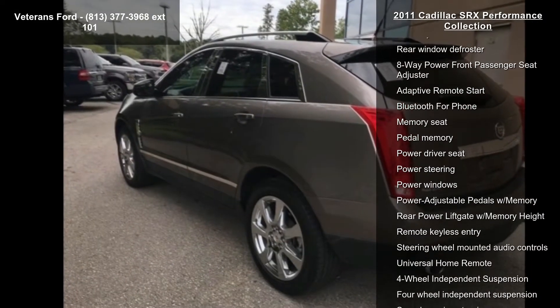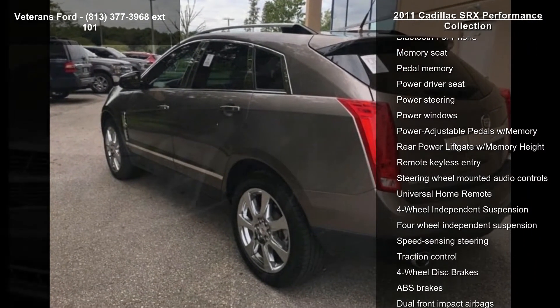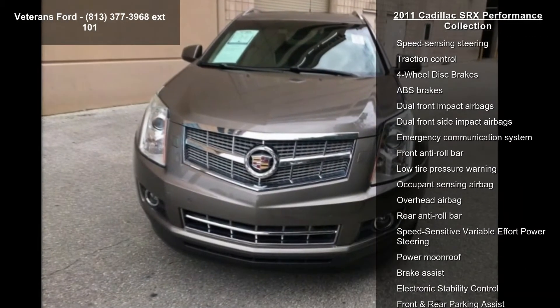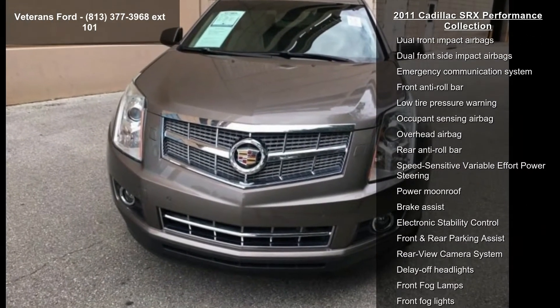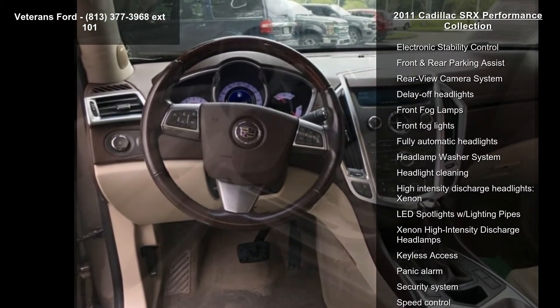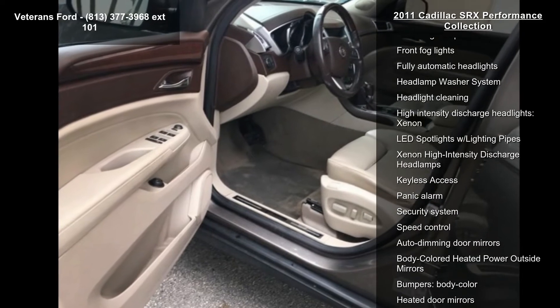Some of the top features included with this vehicle are navigation system, memory package, wood trim package, 10 speakers, AM FM radio, XM, Bose 5.1 surround sound audio system feature, CD player, DVD audio and MP3 decoder.